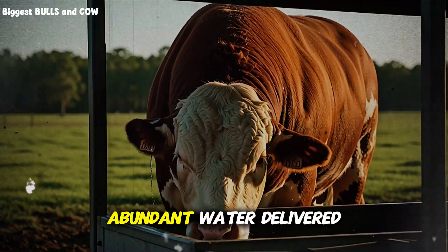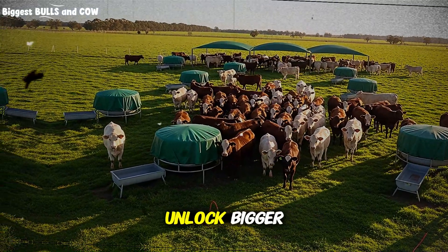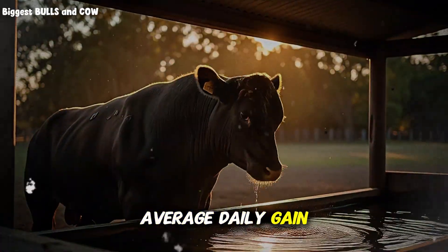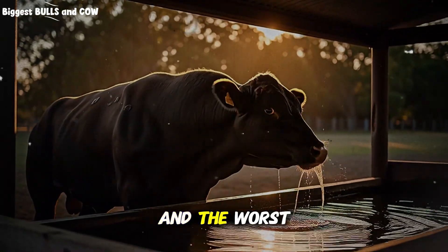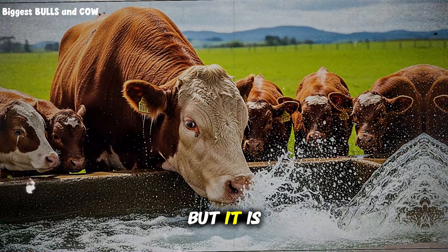Clean, cool, abundant water delivered fast and easy is the simplest change that can unlock bigger average daily gain in fattening cattle. And the worst part is, almost nobody treats water like a feed input — but it is.